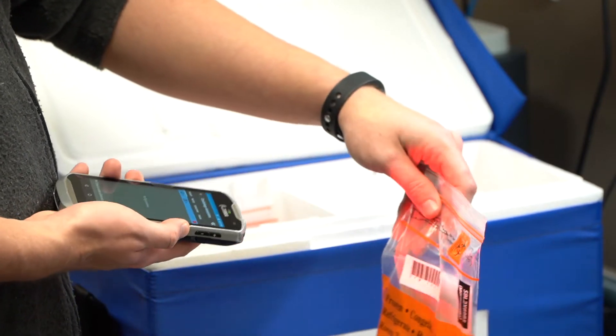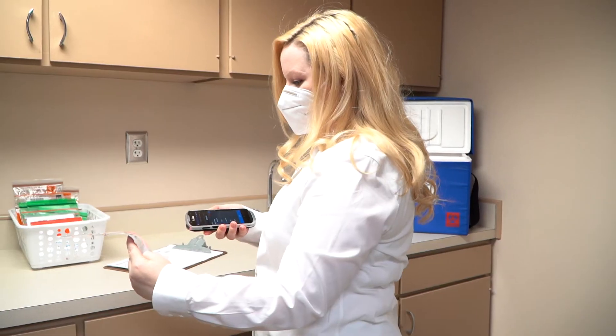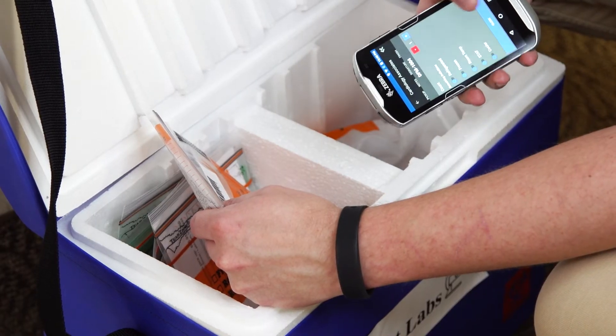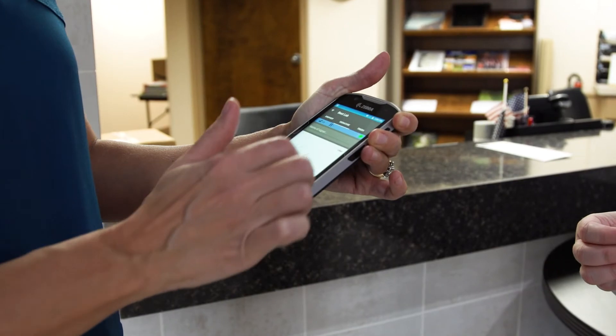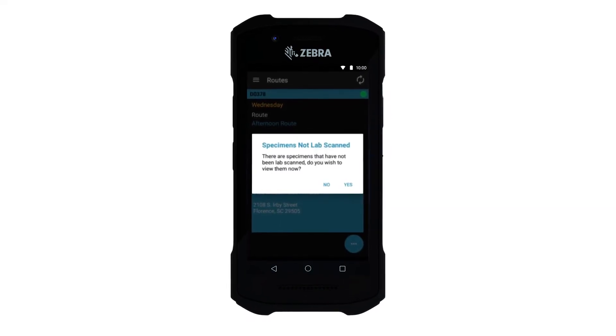With MCE's mobile app and Zebra's TC56 mobile computer, medical couriers can scan and record barcoded specimen bags and supplies, enter notes, record and notify administration of customer complaints, obtain customer signatures, email customers specimen pickup details, reconcile specimens at lab drop-off, and be alerted of anything missing.